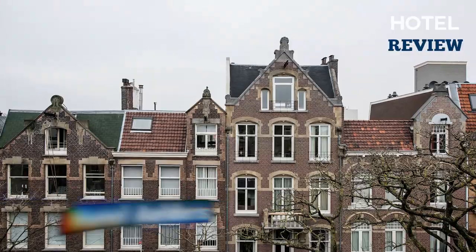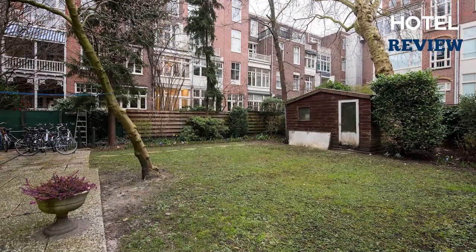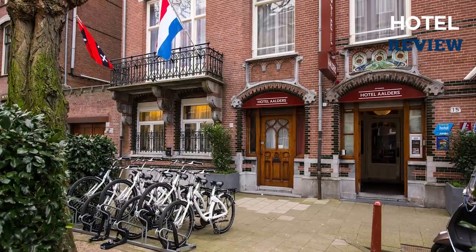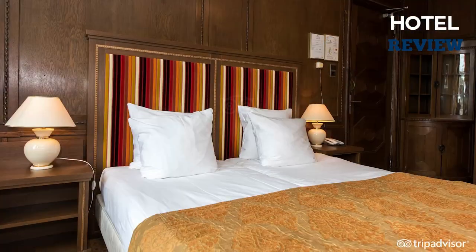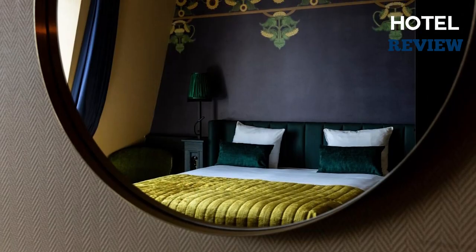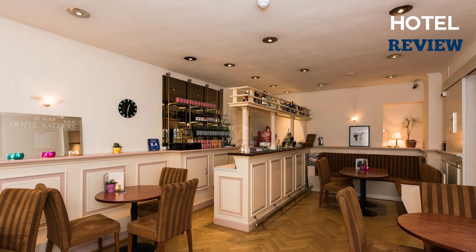Hotel Alders is a good budget alternative in the museum district, located between Vondelpark and Museum Square, and just a few minutes' walk from the Van Gogh Museum, the Rijksmuseum, and I Amsterdam. The hotel has rooms with desks and private bathrooms, and some rooms at Hotel Alders feature a garden view. You may start your day with a healthy breakfast before touring the city.